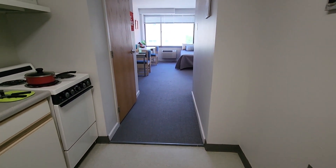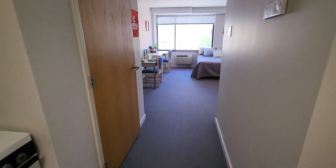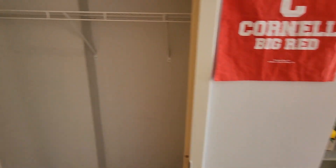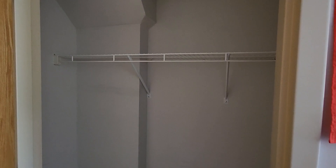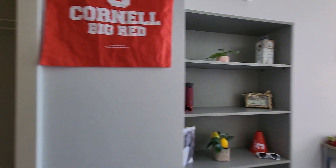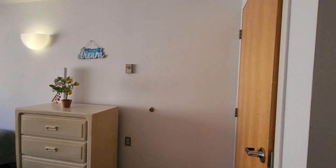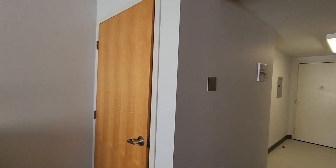We'll go into the apartment. We've got our closet on the left — we'll pass by that as we go through. Okay, so the closet over here has some good hanging space for you in the apartment.